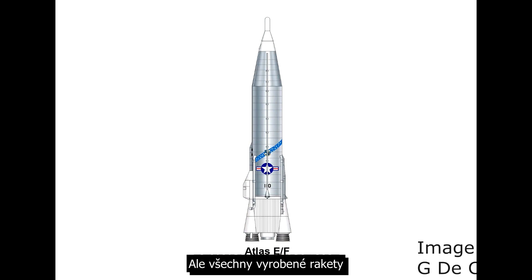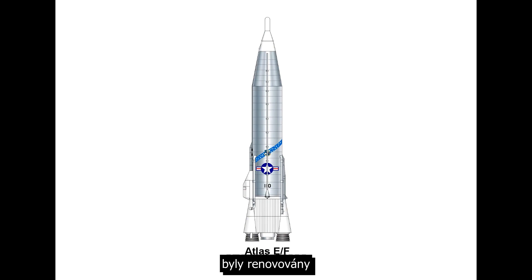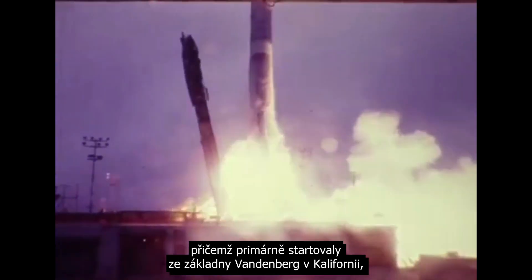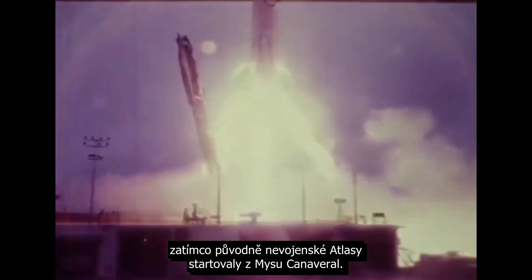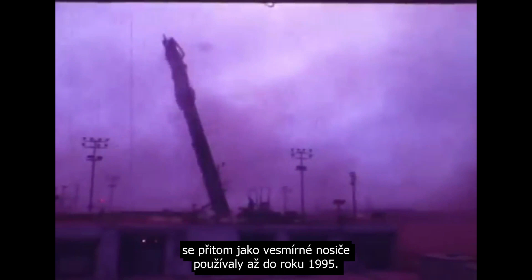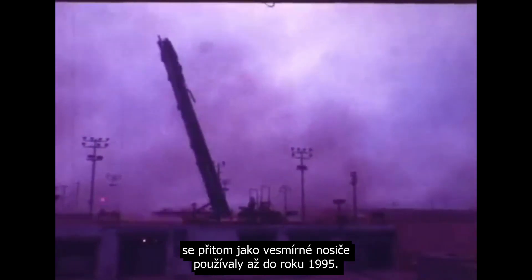All the rockets that had been deployed were now refurbished and began getting used to launch satellites, primarily launching out of Vandenberg Air Force Base in California. While the purpose-built Atlas still launched from Cape Canaveral, the refurbished Atlas missiles were actually continued to be used for launches right up until 1995.